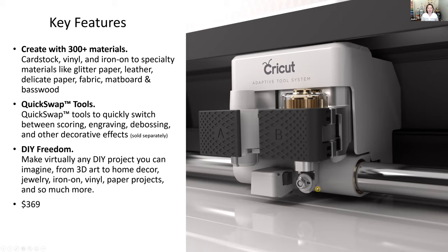The Maker uses a different tool system from the Explore — a quick-swap housing where you just change the blade, not the entire gear shift at the top. With the quick-swap tools you can score using the scoring blade, double scoring blade, engraving, debossing, and other decorative effects like a wavy blade. The Cricut Maker really gives you DIY freedom — there's virtually nothing you can't create with it.